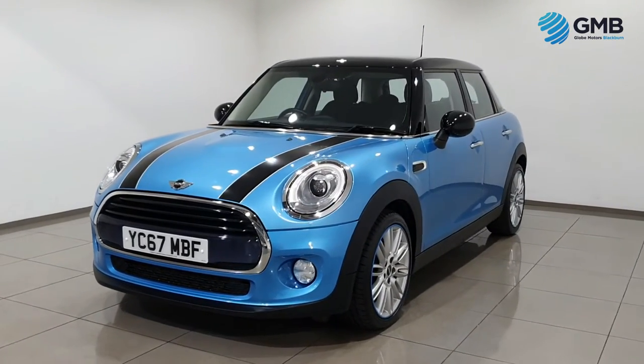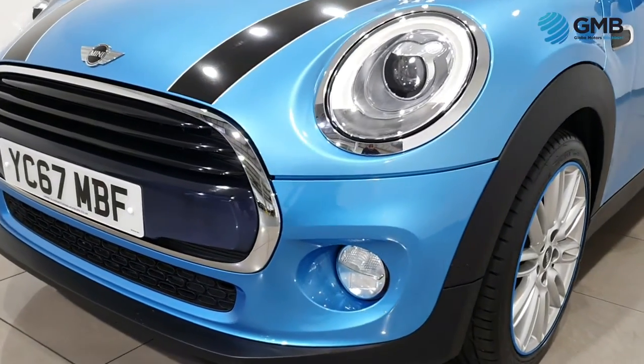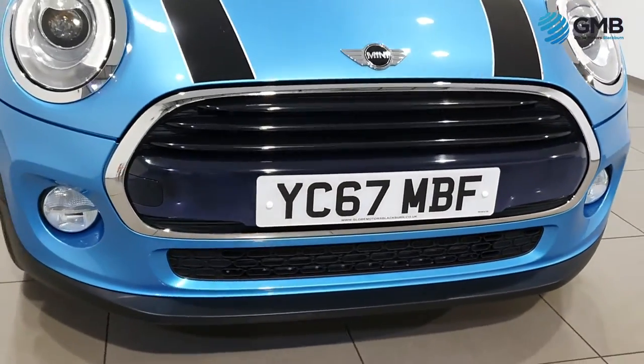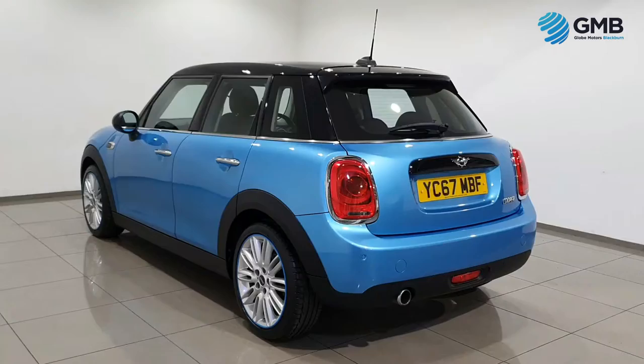As an RAC approved retailer, we have a specialist group of in-house engineers who check every vehicle, including the one you're looking at right now, for any imperfection. They check all the exterior for any dings, dents, scratches, or rust spots.